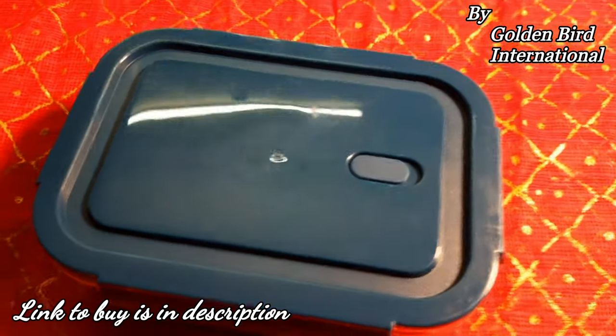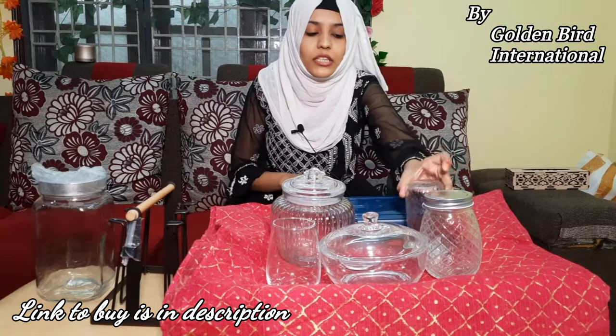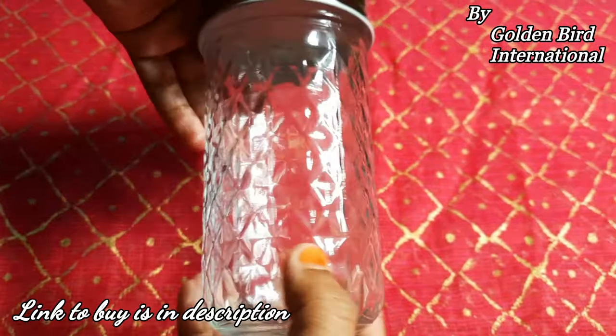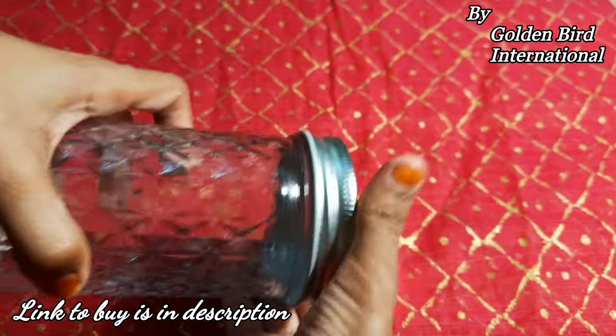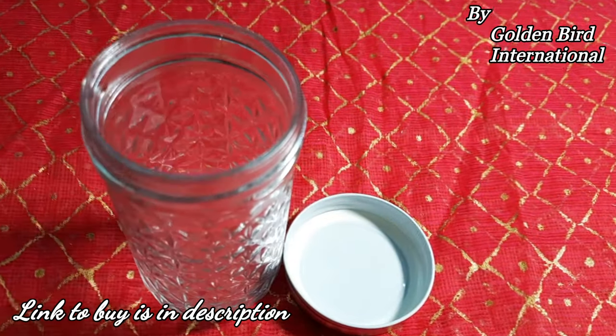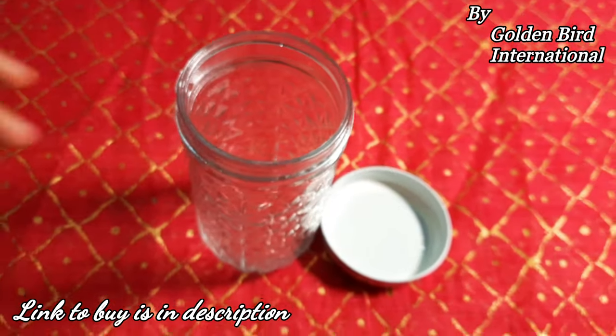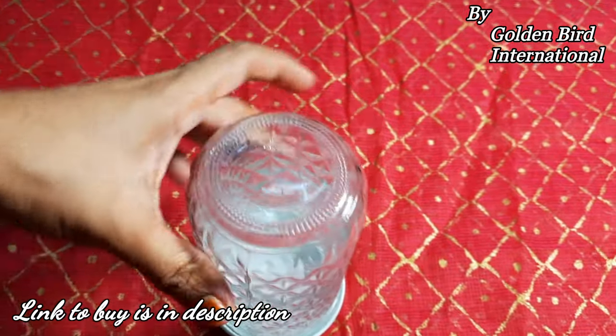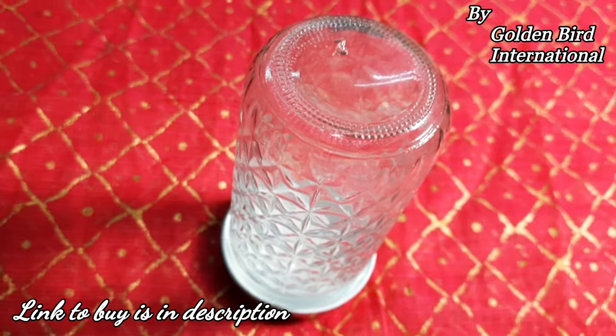It also has rubber for a tight seal. This is product number two. Now we are going to product number three. This is a very beautiful jar — what a unique design. I want to tell you about the quality: it is made with glass and a lid which will be easily closed. You can store spices in it. If you want a set of 12, then you will solve all of your storage problems.